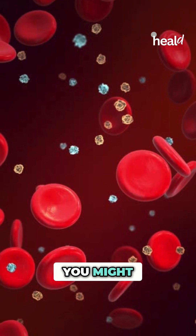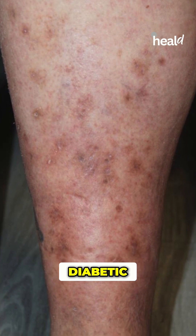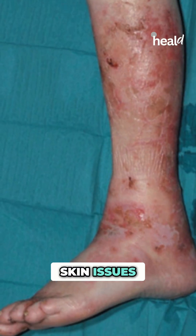Without proper blood sugar control, you might experience more skin problems, like fungal infections, slow wound healing, or even diabetic skin conditions like diabetic dermopathy or necrobiosis lipoidica.